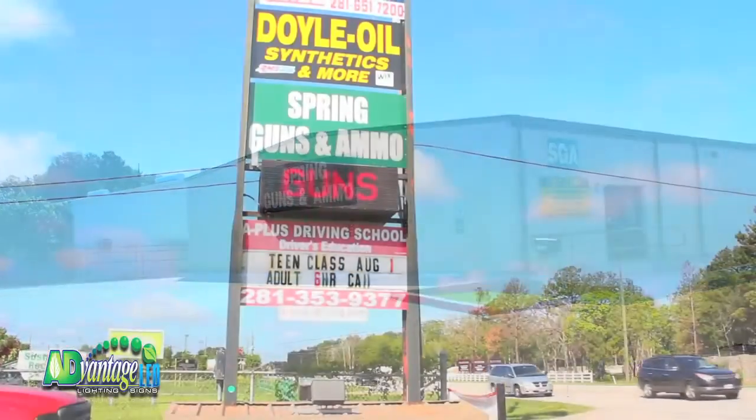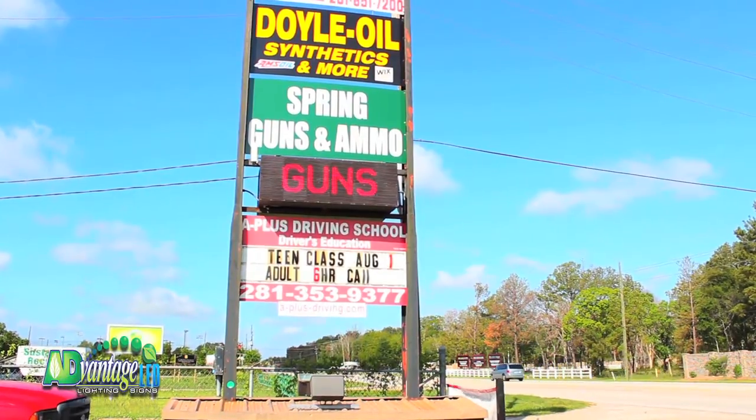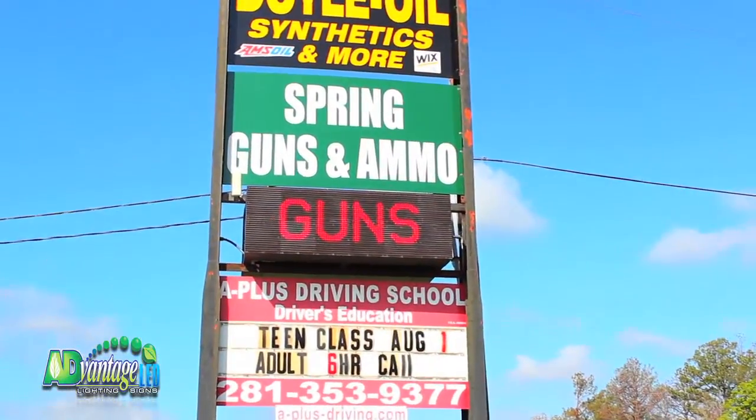From a development perspective, Advantage LED really took the ball and ran with it. Our location is considered scenic, so the jurisdiction was difficult to deal with. Advantage LED got the permit, dealt with the local municipality, and got our sign up fast.